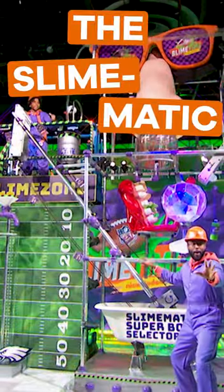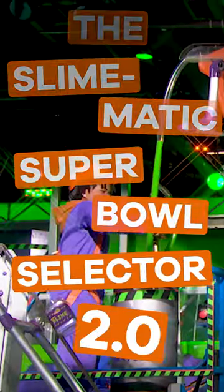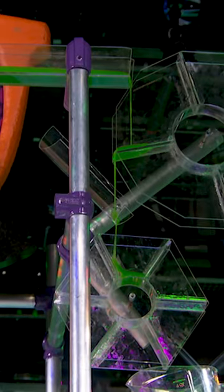I give you the Slimmatic Super Bowl Selector 2.0 — it's going to predict a Super Bowl winner! Whoa! Oh, yeah!